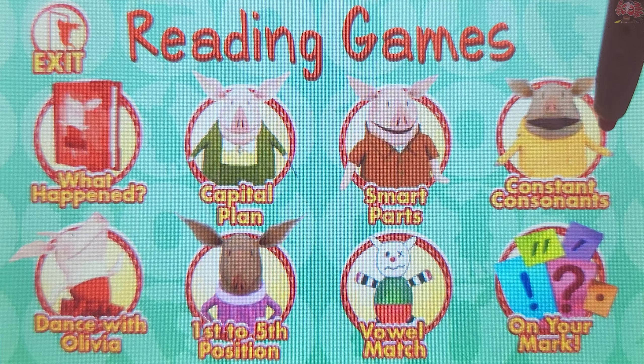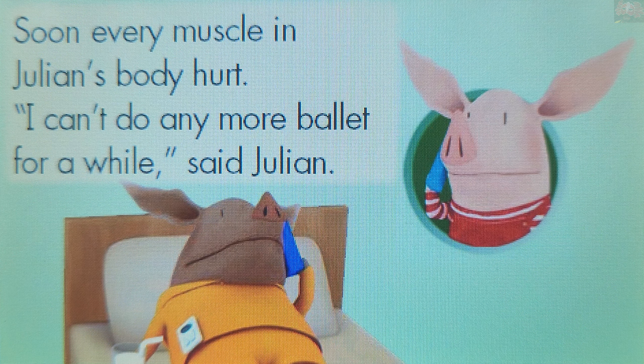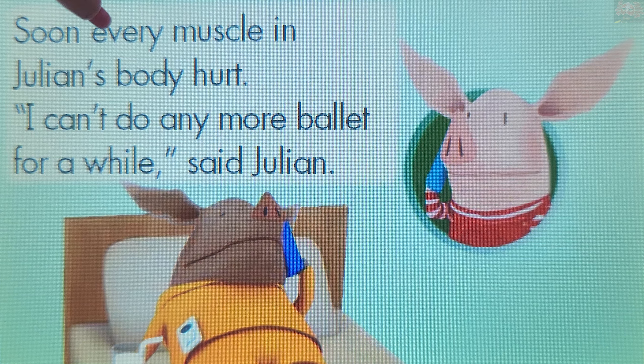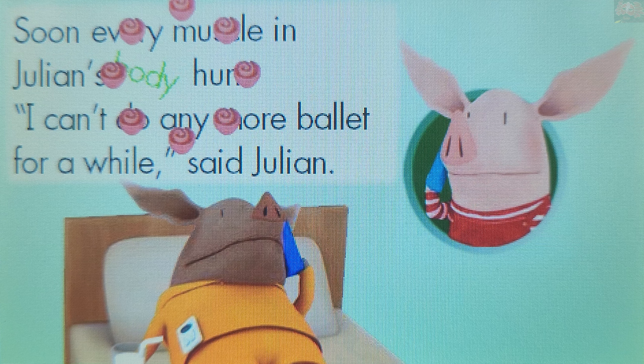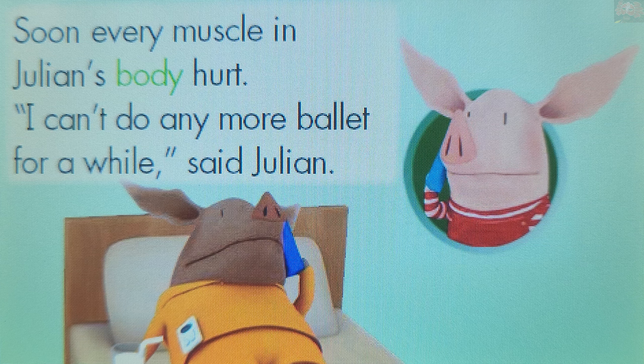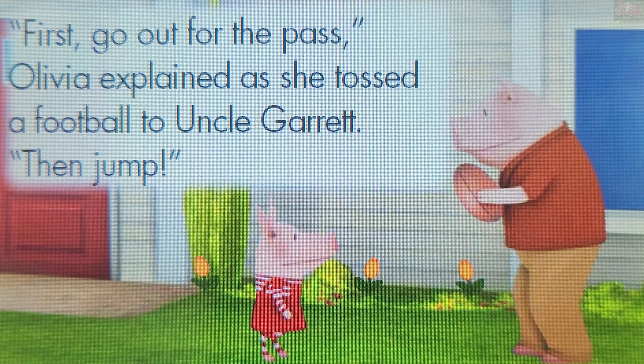Choose a game to play. Consonant Consonants. Ready to learn about consonant sounds? Let's go. "B" makes the sound. Touch a word that begins with the consonant sound B. Body. You rock! Body begins with the consonant sound B.